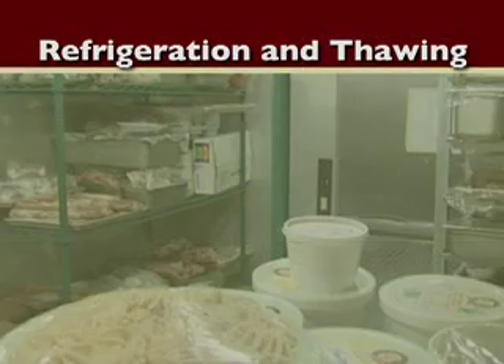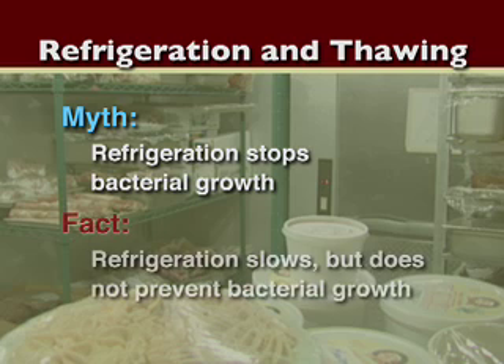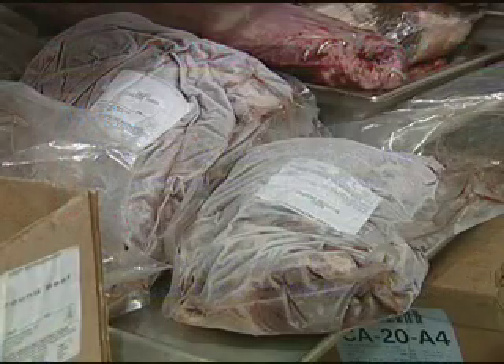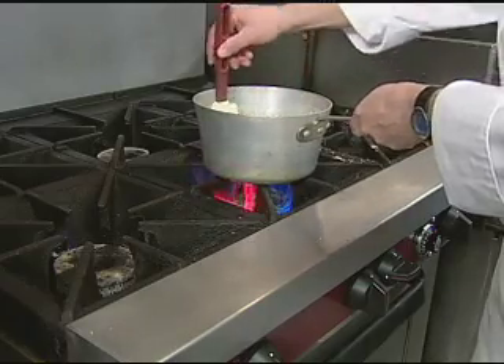Now let's test your understanding of refrigeration and thawing techniques. True or false: refrigeration stops bacterial growth. The answer is false — refrigeration slows but does not prevent the growth of harmful bacteria. The same goes for freezing and hot holding temperatures. True or false: I can safely thaw food on the counter at room temperature. The answer is false — food thawing at room temperature allows for the food to remain in the danger zone. Thaw food in the refrigerator, under cold running water, or as part of the cooking process.